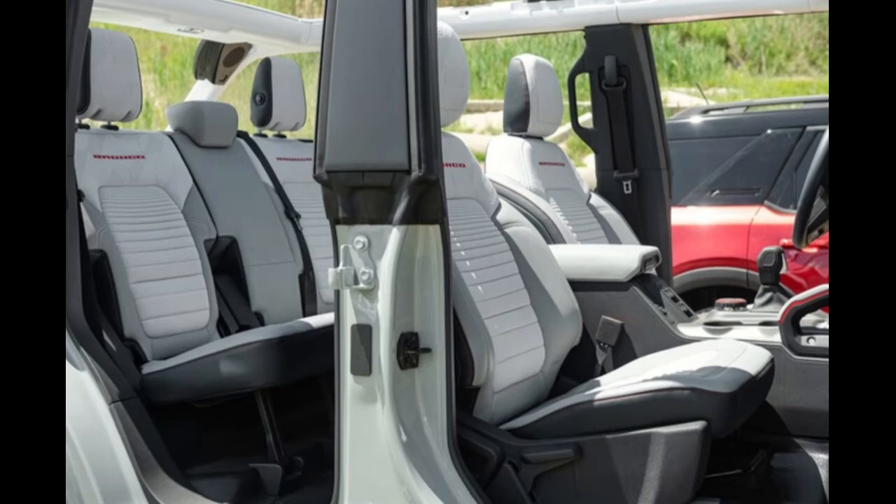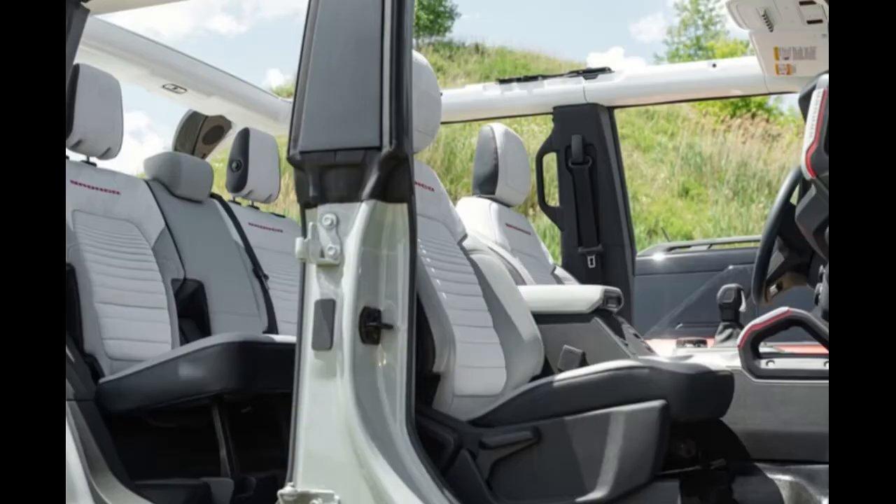From a different angle, there appears to be a speaker system up here as well. You also have auxiliary switches for LED lighting, a winch, and other accessories — all operable from the overhead panel.